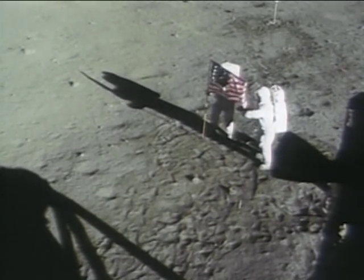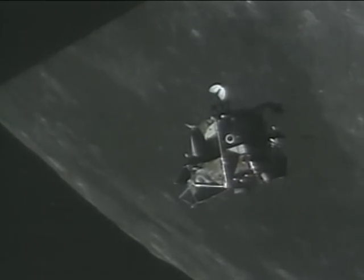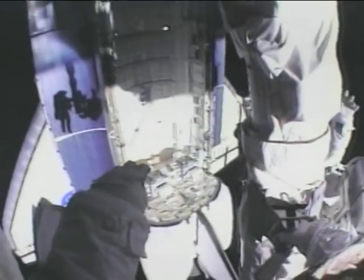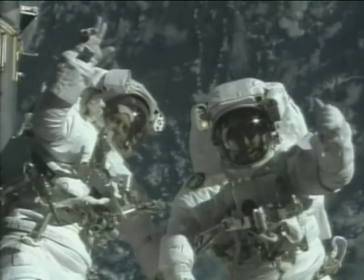These early spacewalks were intended to discover if it is possible for man to survive in deep space. They were successful — man can survive in space. Now, spacewalks are an everyday part of the space shuttle missions.